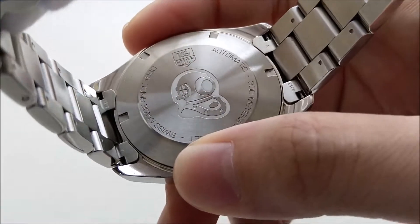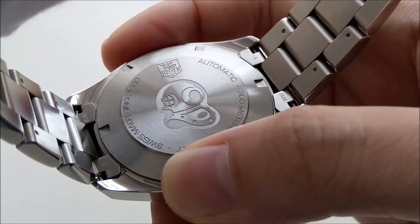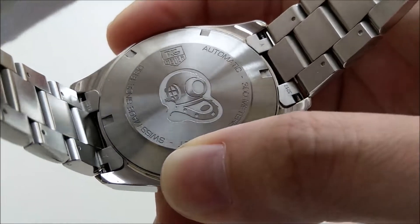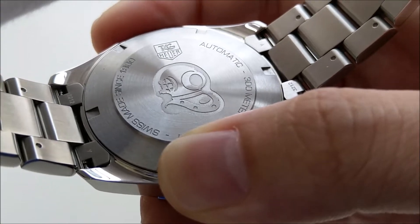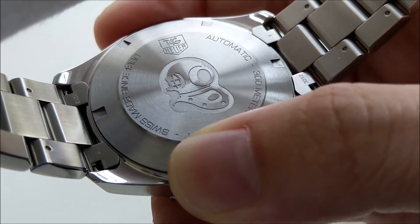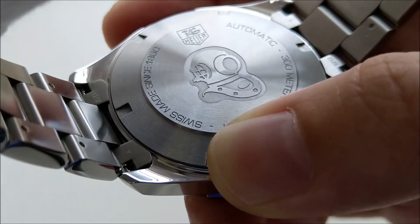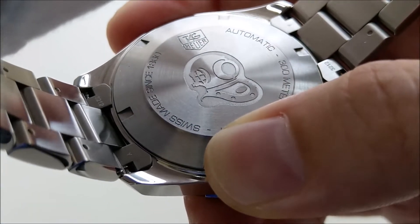This is the caseback of the watch — it's a solid screw-down caseback with a lightly engraved diving helmet. It shows the TAG Heuer logo, 'Automatic 300 meters,' and 'Swiss Made since 1860,' which reflects how far back the brand's history goes.